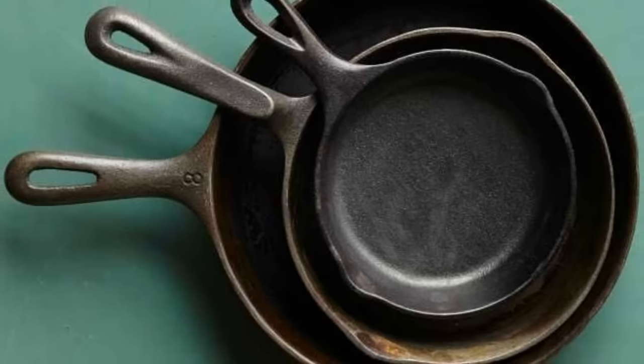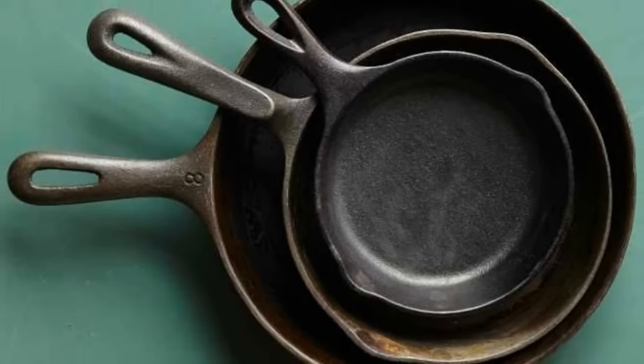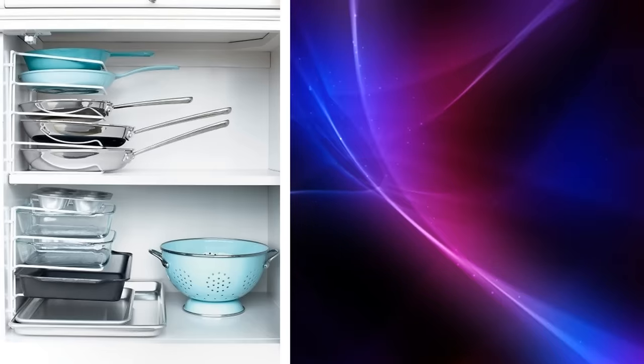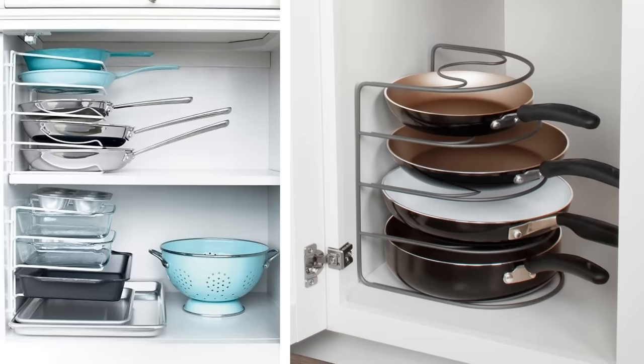12. Most of us stack our bakeware and pans one on top of the other. Instead, get a bakeware organizer and attach it to your cupboard on its side. Your pans and bakeware will now be neatly organized and easily accessible.